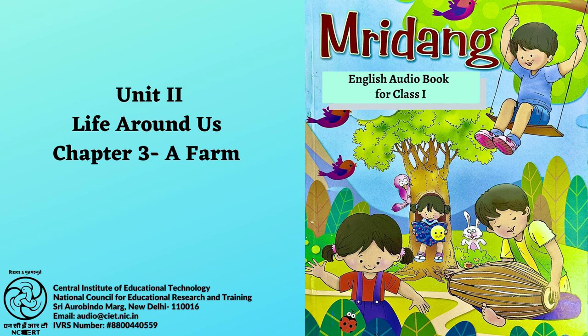My dear grandpa had a farm, E-I-E-I-O. And on that farm he had a hen, E-I-E-I-O. With a cluck-cluck here and a cluck-cluck there, here a cluck, there a cluck, everywhere a cluck-cluck. My dear grandpa had a farm, E-I-E-I-O.